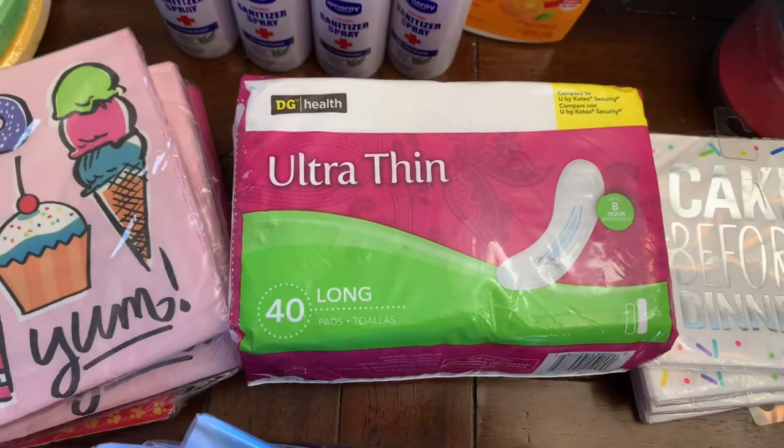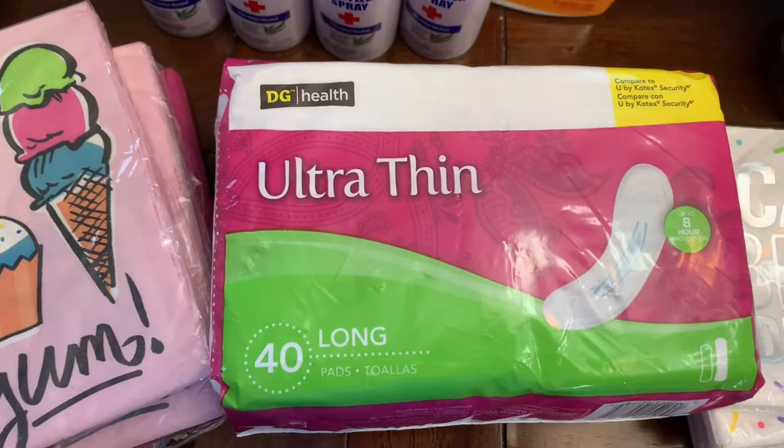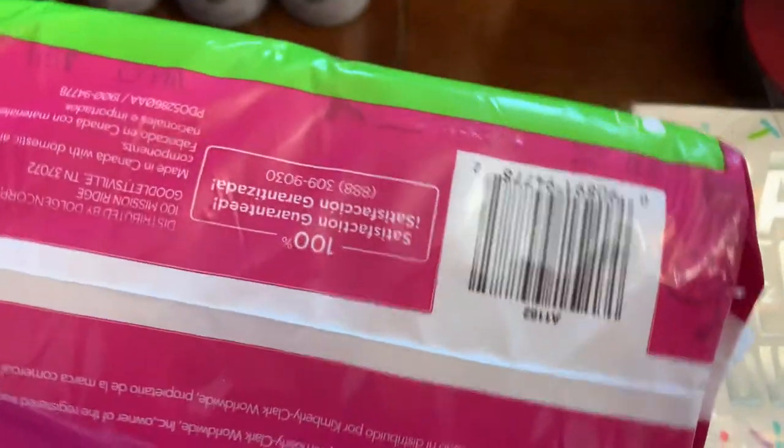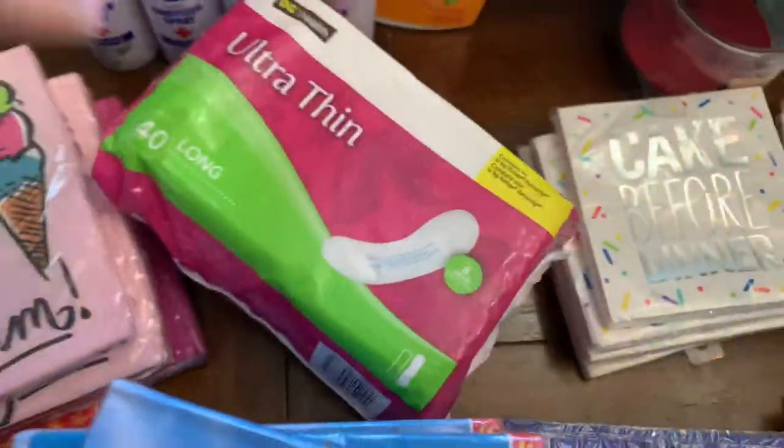They have panty liners as well as tampons for one penny. This is the bag for the ultra thin panty liners, and this is the barcode so you can check your store and see if they have it.